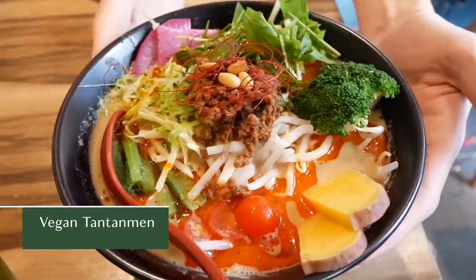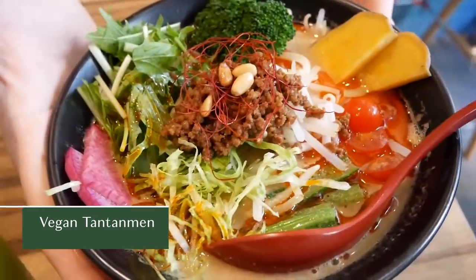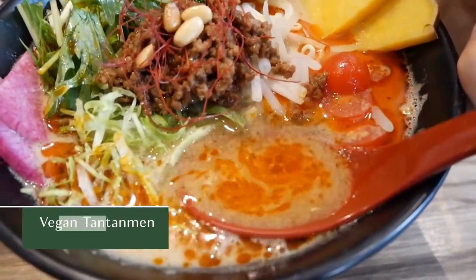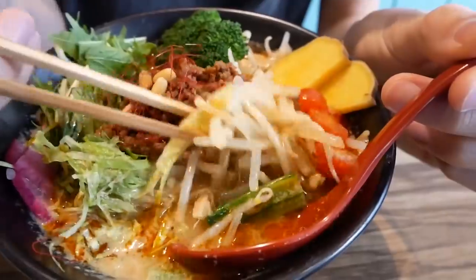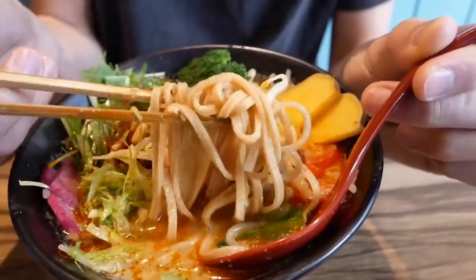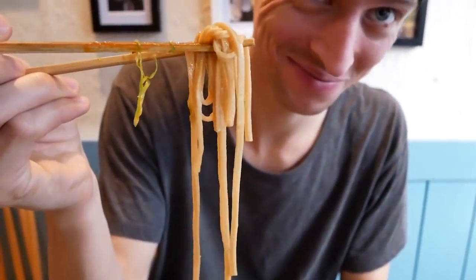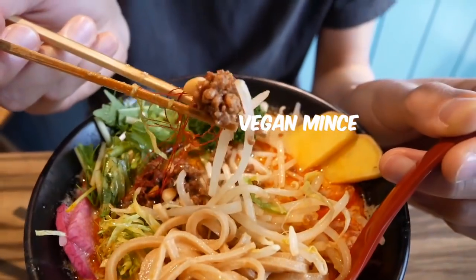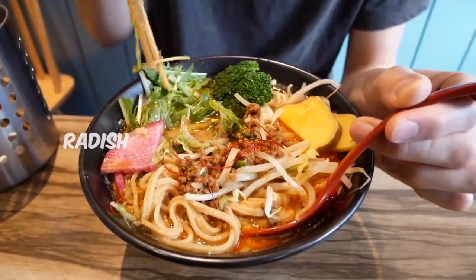The other ramen we got was the vegan tantanmen, which we had with brown rice gluten-free noodles, and this was a total step up. The broth was more umami and complex than the shoyu broth — it was creamy, flavorful, and layered with a little bit of spicy chili oil for an extra kick. The brown rice noodles went perfectly with the vegan mince and all the other veggies packed into the bowl.